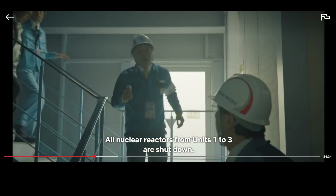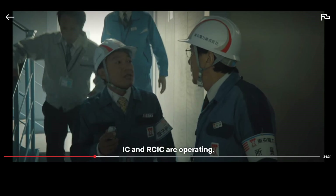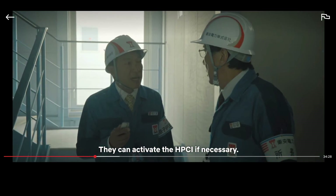All nuclear reactors from units one to three are shut down. IC and RCIC are operating. They can activate the HPCI if necessary. The HPCI is High Pressure Coolant Injection, otherwise known as Safety Injection — this is the second line of defense. They use an external source of water to keep the reactor cooled and covered. There is also a low pressure coolant injection; they are typically operated together in case of a reactor coolant pressure drop. High pressure has low volume; low pressure has high volume. These pumps do require electricity to operate, but they are powered by the emergency diesel in case of a loss of normal power.